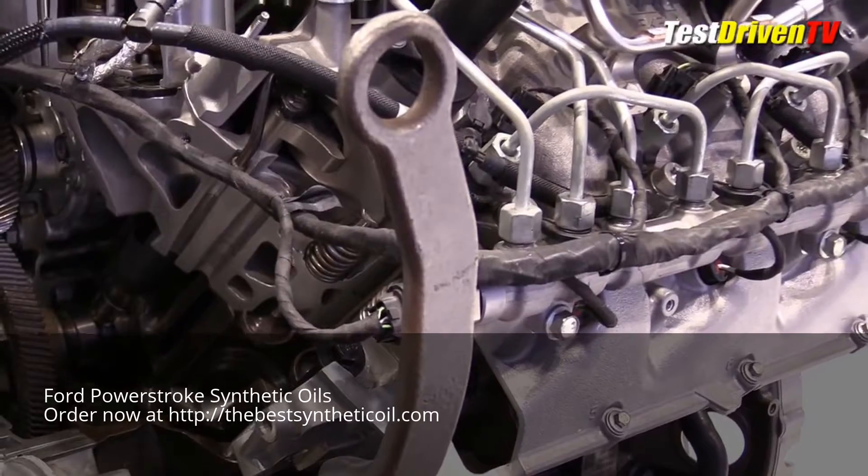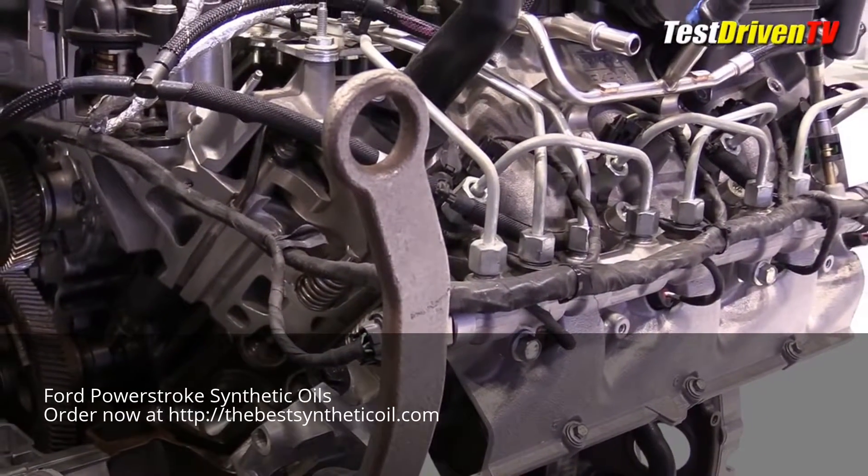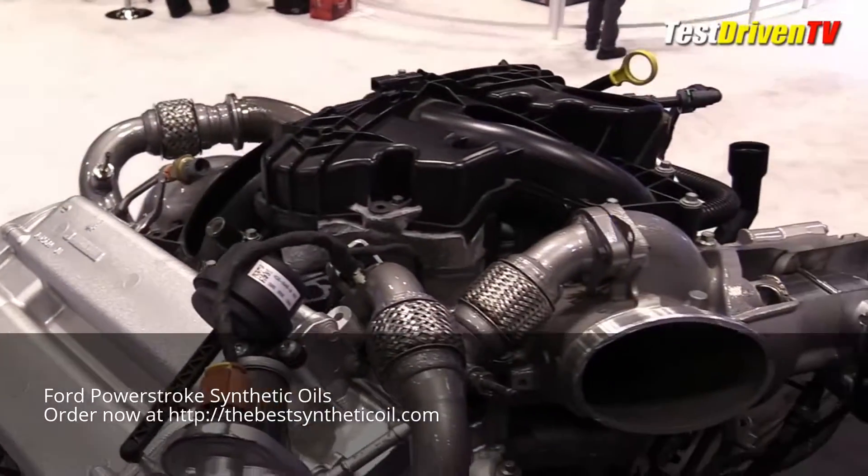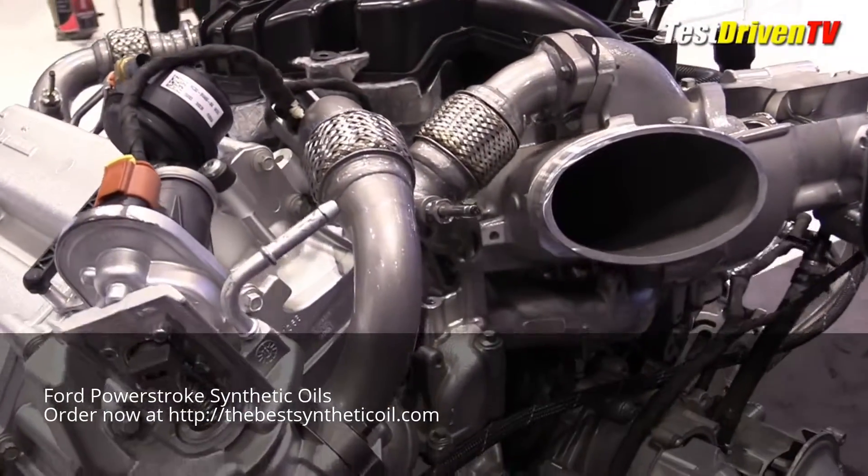In this application, the 6.7-liter Powerstroke engine produces 440 horsepower at 2,800 RPM. It also has 925 pound-feet of torque at 1,800 RPM.